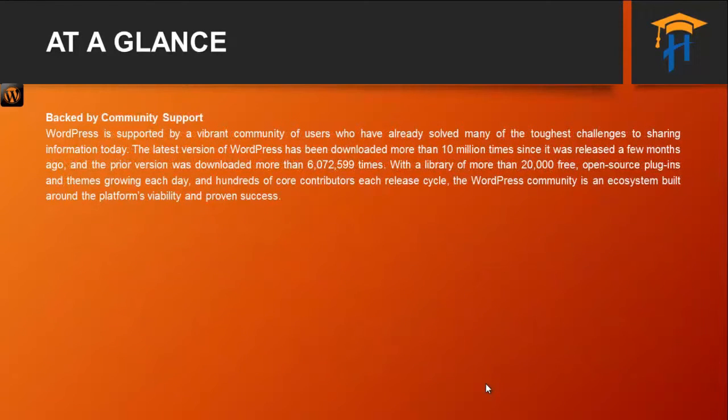Backed by community support, WordPress is supported by a vibrant community of users who have already solved many of the toughest challenges to sharing information today. The latest version of WordPress has been downloaded more than 10 million times since it was released a few months ago, and the prior version was downloaded more than 6,072,599 times. With a library of more than 20,000 free open source plugins and themes growing each day, and hundreds of core contributors each release cycle, the WordPress community is the ecosystem built around the platform's viability and proven success.